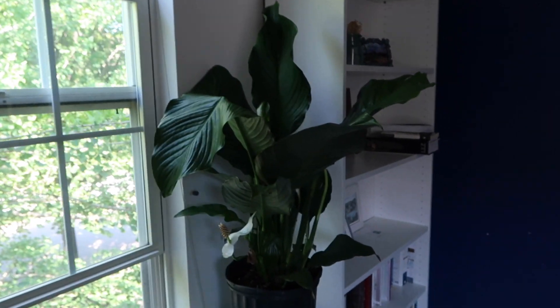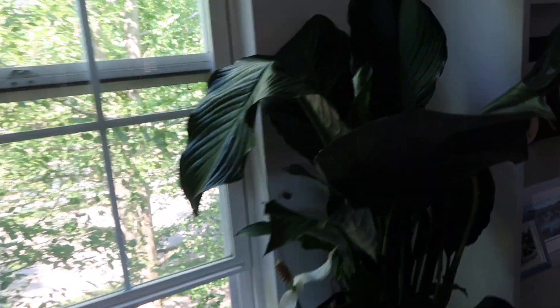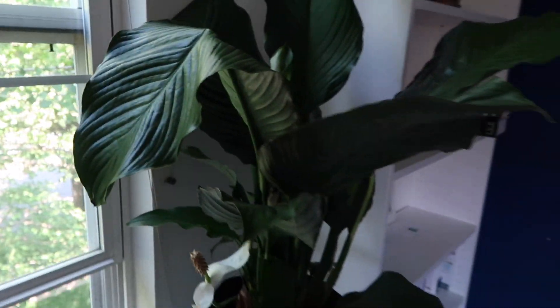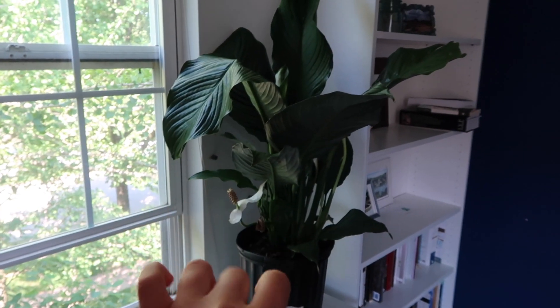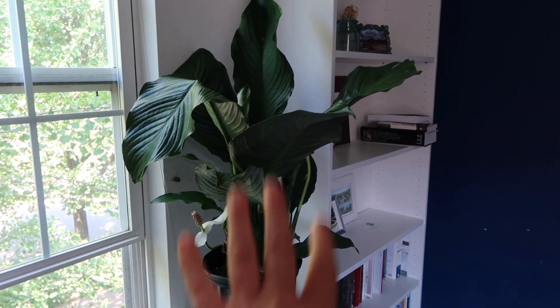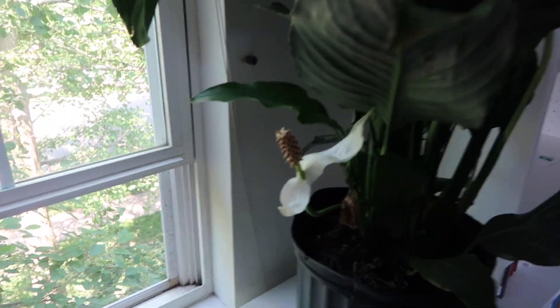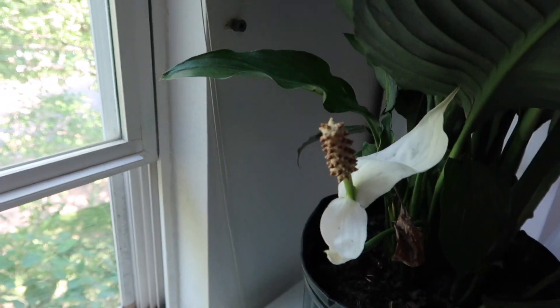I ended up giving in and getting a real plant because I really want to get plants. I love the look of having a minimal room with white walls and plants. So I got this one and it flowers all year round I think. Look how pretty.